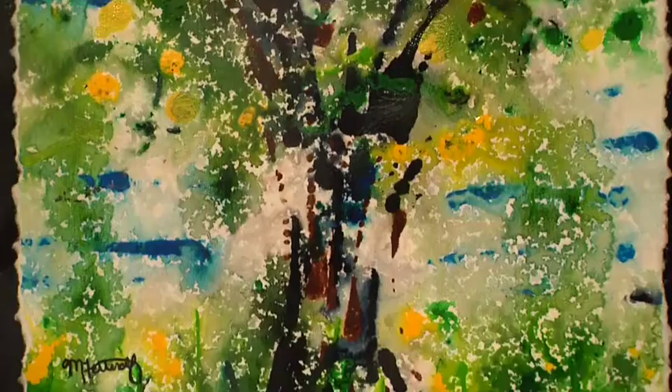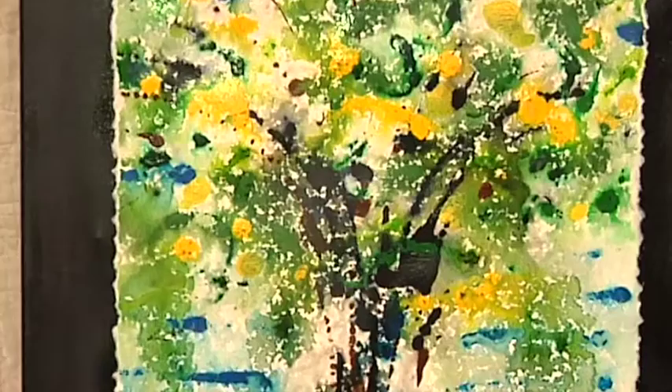Have you ever been hiking and it starts to rain slightly? Have you ever watched the rain fall on the leaves and fall on the ground? I use rain in my artwork. I allow the rain to blend the colors into an image. It's an artist letting go and letting nature create the beauty.